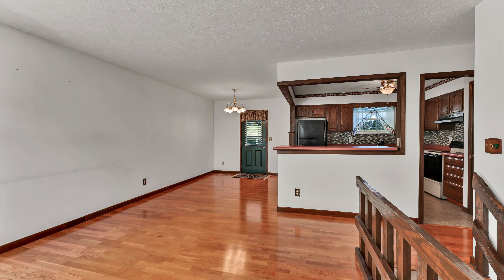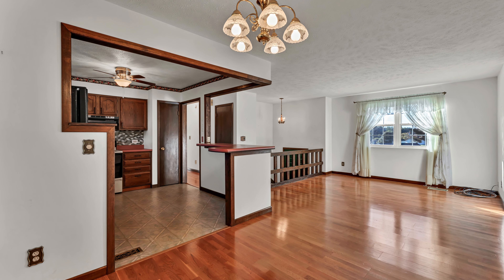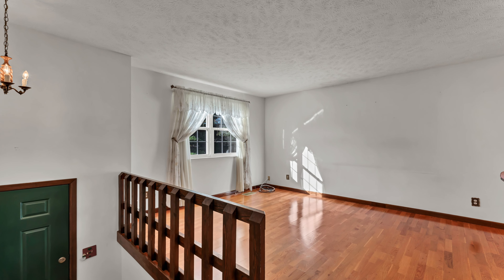This two-bedroom, one-bath, split foyer home spans 1,354 square feet of finished living space, including a spacious basement, giving you room to spread out and enjoy.